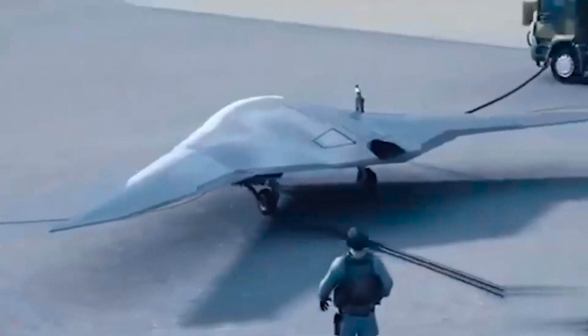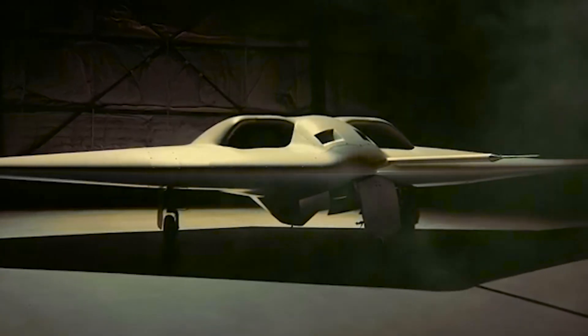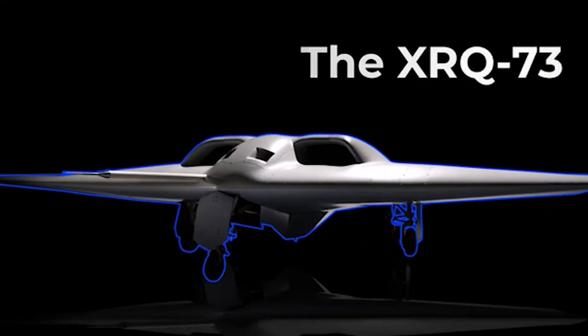The drone will be several orders of magnitude smaller than a bomber, however. DARPA says it is a Group 3 drone, a size class that tops out at 1,320 pounds. The XRQ-73 will weigh 1,250 pounds.